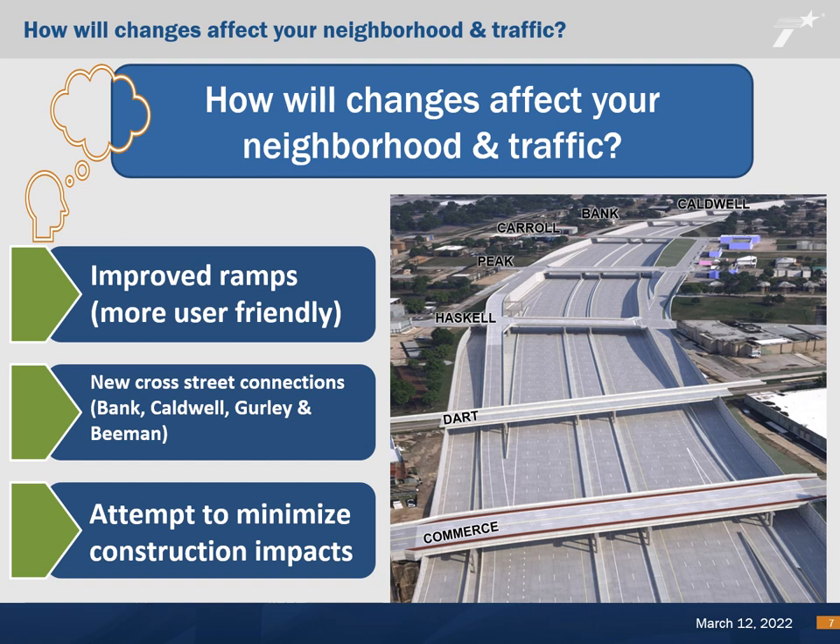These new bridges will provide vehicles, bicyclists, and pedestrians new ways to cross I-30. The construction phasing for the project will be further developed during the final design of the project. The proposed construction will be staged in an effort to minimize construction impacts to the adjacent communities.